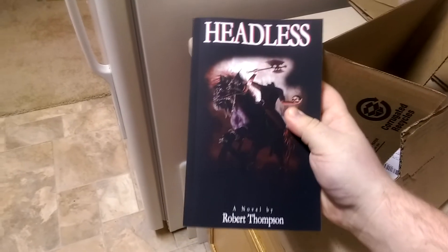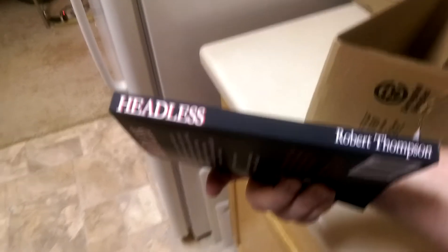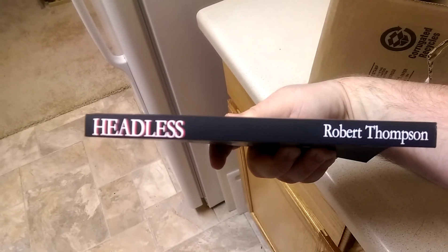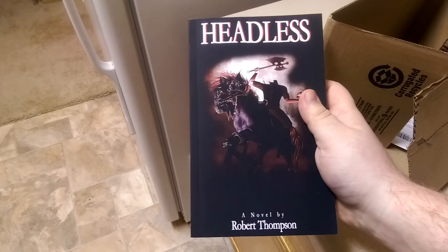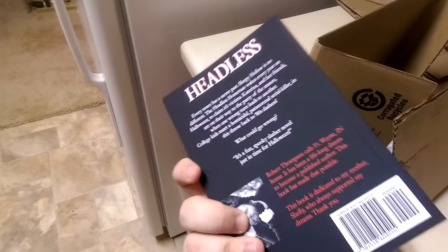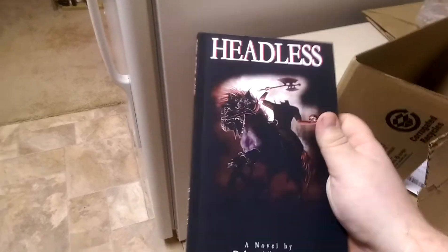And there it is — my first novel on paperback. I'm extremely happy with that, actually. It looks really good on the outside, at least. It looks like something that would catch somebody's attention.